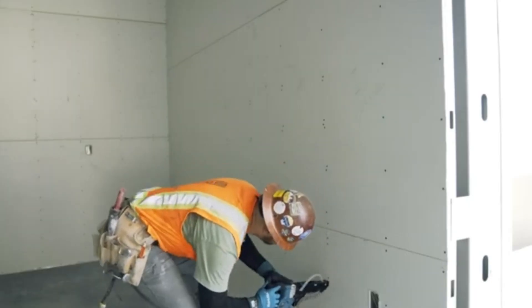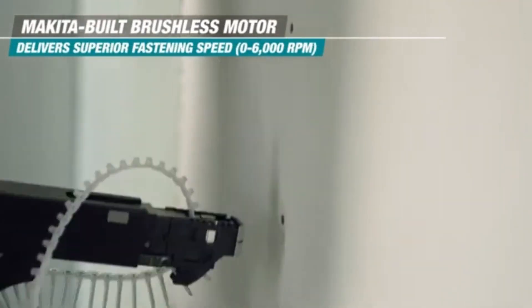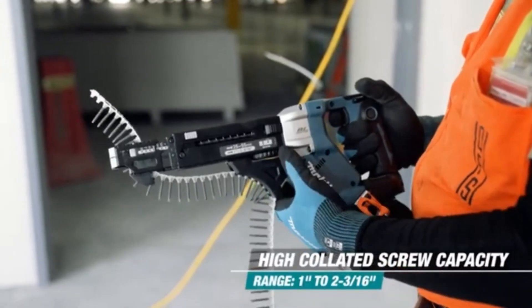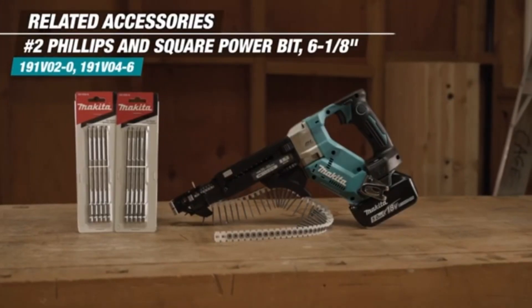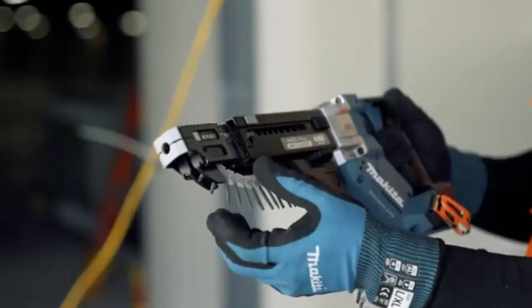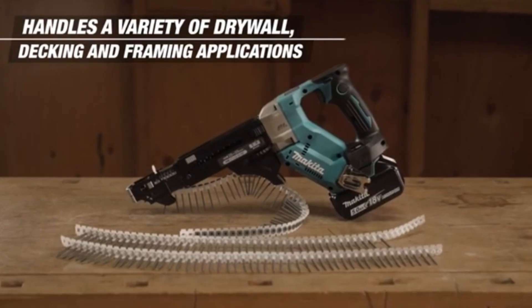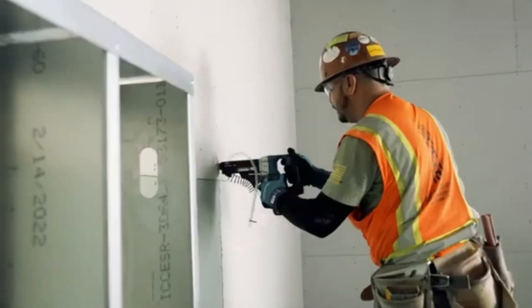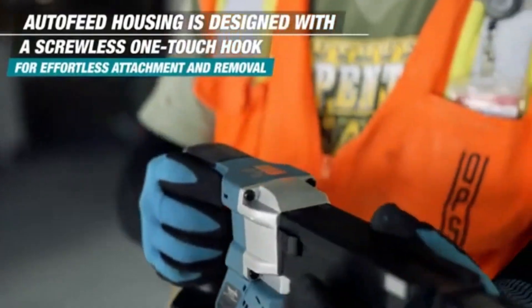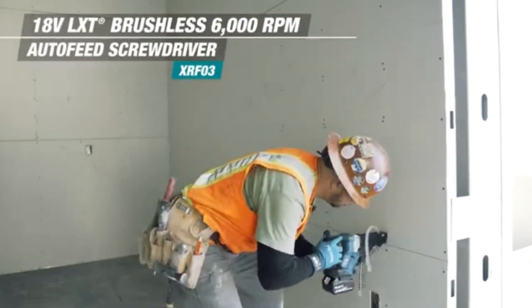The Makita screwdriver is a powerful and versatile tool designed to make screwdriving quick and efficient, making it ideal for both small tasks and larger projects. With a robust motor, this screwdriver delivers impressive torque, allowing users to drive screws into a variety of materials from wood to metal with ease. Its ergonomic design ensures a comfortable grip, reducing hand fatigue during extended use and enhancing control for precise driving.